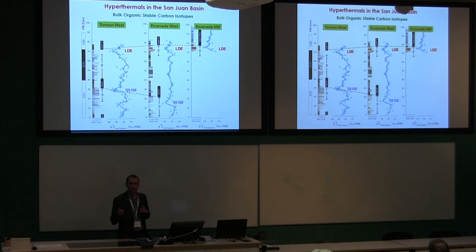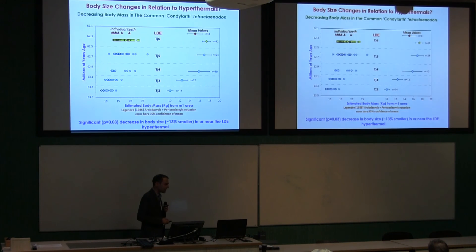It's not just turnover that these hyperthermals might be affecting. When we look at body size in one of the most common mammals in the basin spanning much of this time, we see a significant decrease in body size in or near the Late Danian Event. That's interesting because something similar has been recognized at the PETM — a decrease in size as temperatures heat up. Maybe this is something more general, which of course has relevance for today.